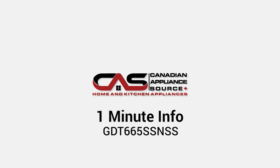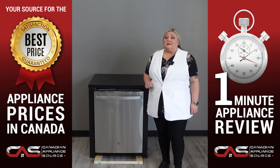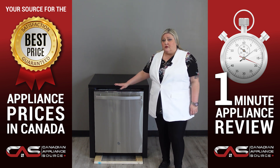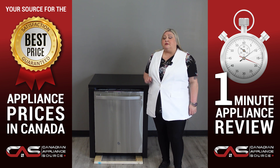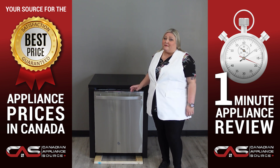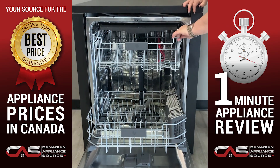Welcome. Today we're going to take a minute to get to know model GDT-665SS-NSS, the GE dishwasher. This dishwasher features hidden controls so they are out of sight but easily accessible when you need them. Plus it comes with a stainless steel finish to match your other appliances. GE has you covered with this reliable and durable dishwasher.